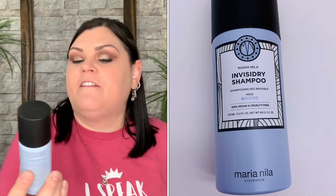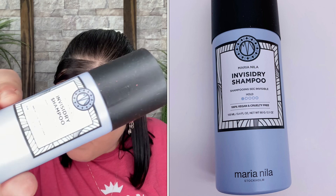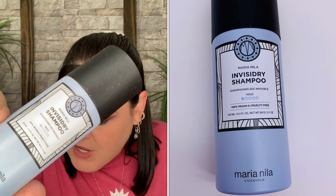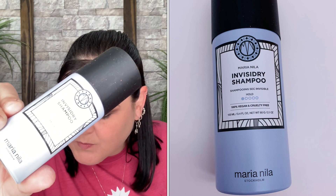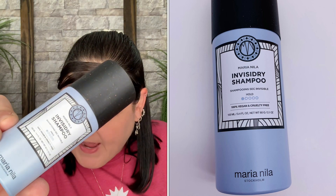Next is the Invisa Dry Shampoo — a full-size product valued at $22. This ultra-lightweight formula is practically invisible in hair yet absorbs oils, leaving you with a just-washed feeling. As an added bonus, the color guard complex helps protect hair from UV radiation, preserving your color longer. I don't personally use dry shampoo, so this will go into my future giveaway pile for one of you guys.